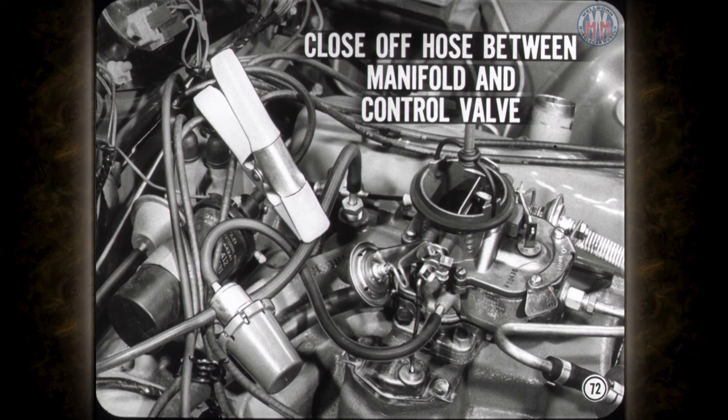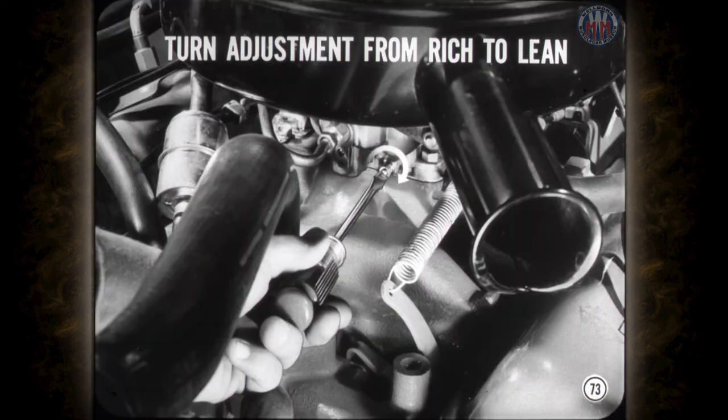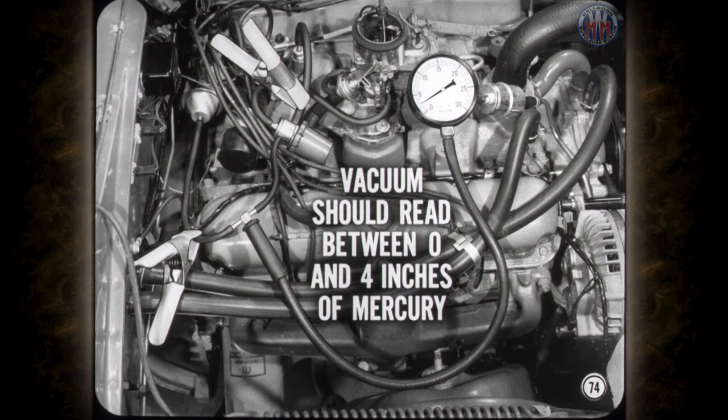Where a vacuum control valve is used, be sure to close off the hose between the intake manifold and the control valve to prevent the valve from causing timing advance, which will throw combustion readings off. Turn the mixture adjustment from rich to lean for the final setting — most combustion analyzers are designed to indicate more accurately when you follow this procedure. Don't forget the final mixture adjustment must be checked with the air cleaner in place. After the idle mixture is adjusted, carburetor vacuum should read between 0 and 4 inches of mercury with the distributor and manifold vacuum hoses closed off. A higher reading means that ignition timing, idle speed, or idle mixture are off the mark.